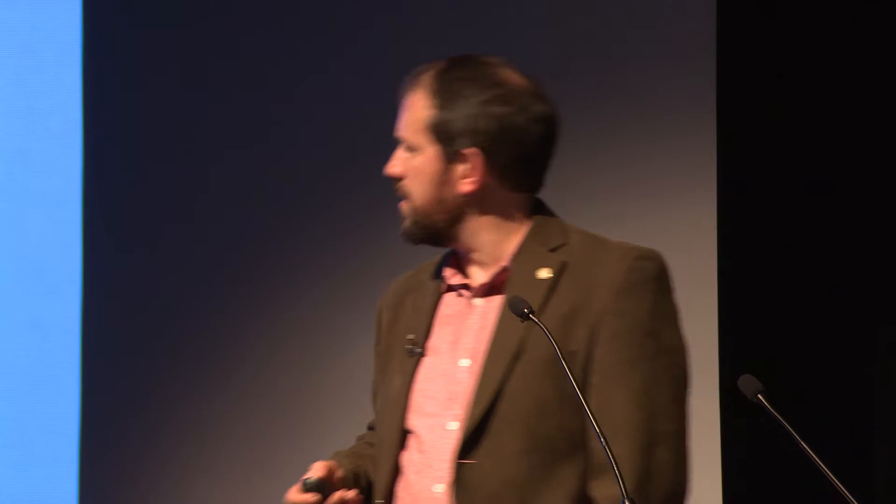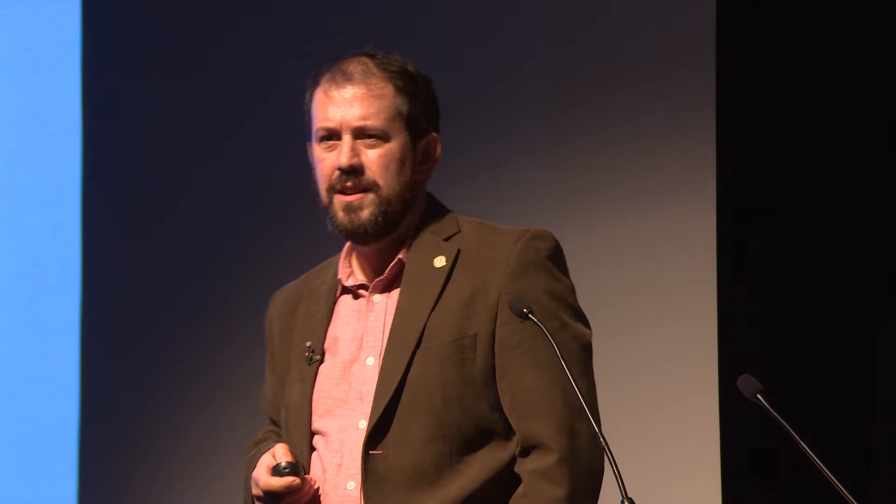We've got both radioactive isotopes giving us age and chemistry giving extra information. The elements we've used are the rare earth elements - that long thin bit at the bottom of the periodic table - which are very useful as tracers of geological processes. We smooth out their concentrations by dividing by the bulk composition of the earth, referenced to chondrite meteorites. So we've got the rocks themselves, the fluids trapped in them, the chemistry of the minerals, and radioactive isotopes - that's our toolkit.